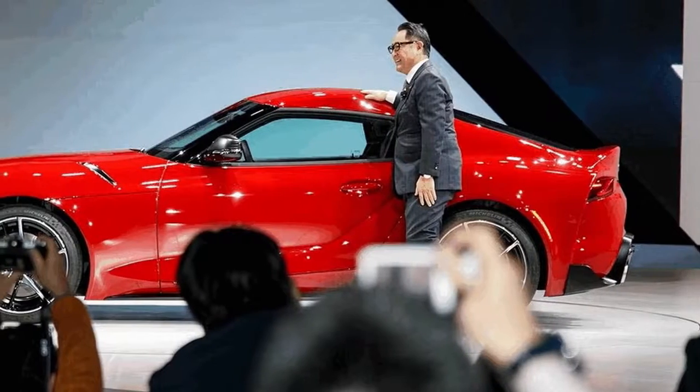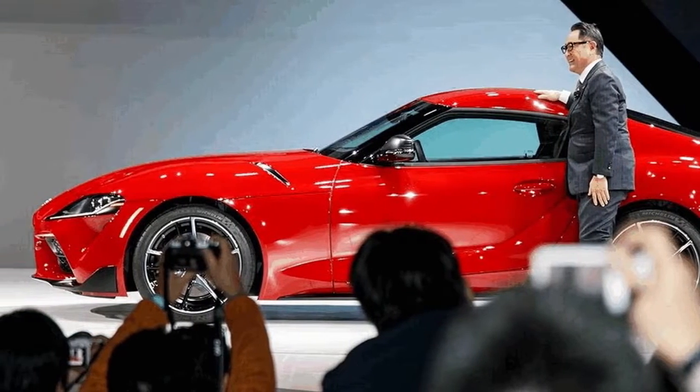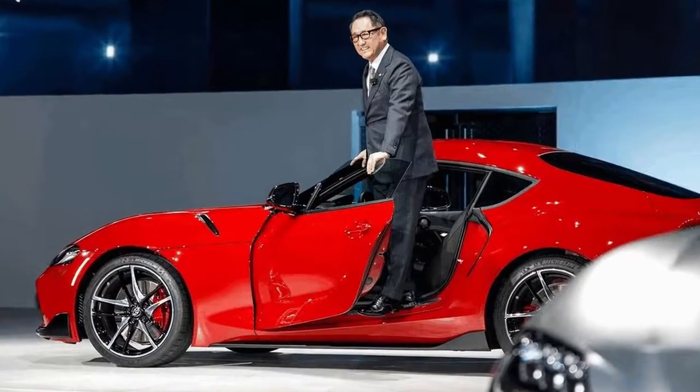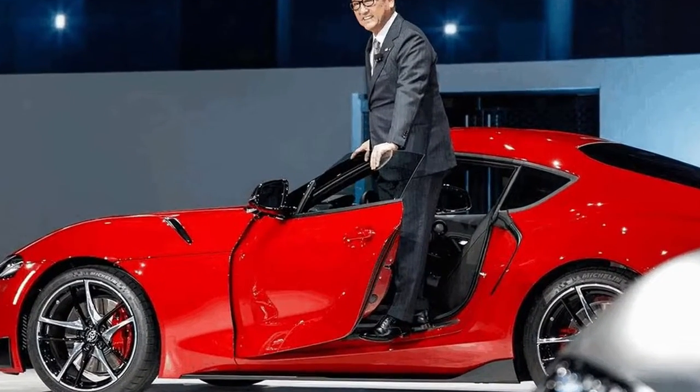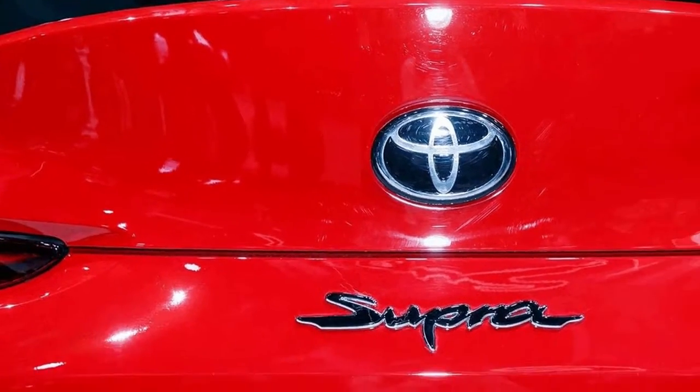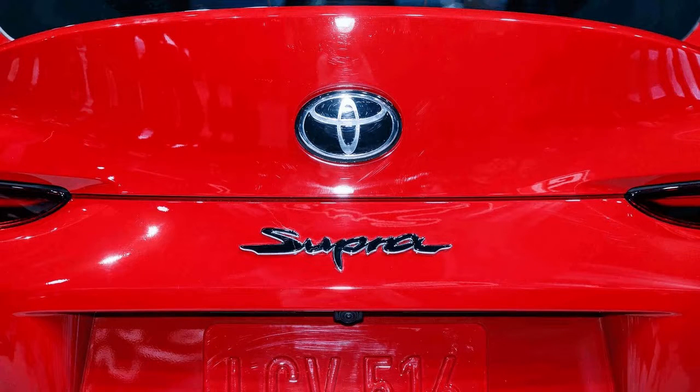The Supra's wheelbase stretches out to a tiny 97.2 inches, putting it relatively in the same class as cars like the Porsche 911 and Jaguar F-Type. But its 172.5-inch length makes it a little more compact overall, meaning shorter front and rear overhangs, an extremely low center of gravity, and a perfect 50/50 weight distribution.